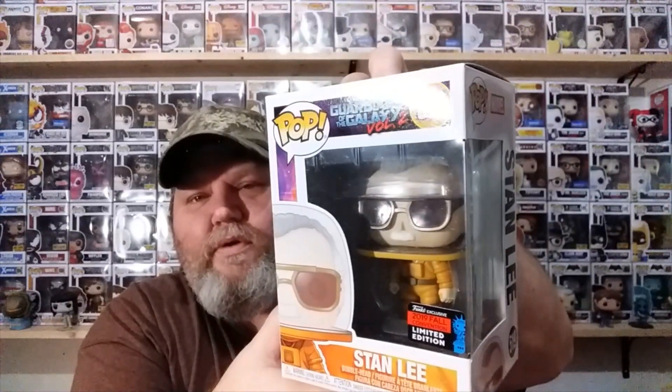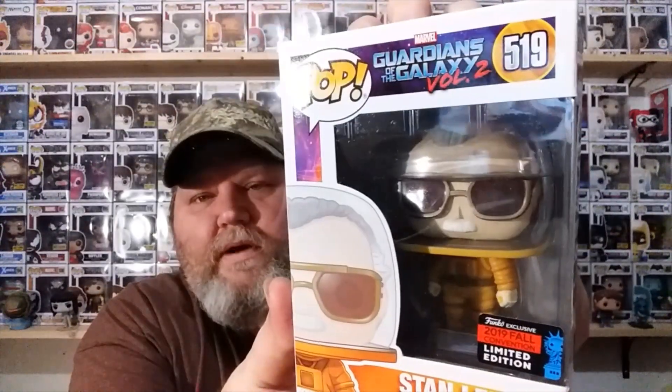Here he is — the Stanley Astronaut from Guardians of the Galaxy Volume 2. He's pretty cool. I'll take him out of the box and let you see a better view of him on the spin turntable. Let's see if I can get you a better view in there. It looks pretty cool in the box. The box is in pretty good shape.